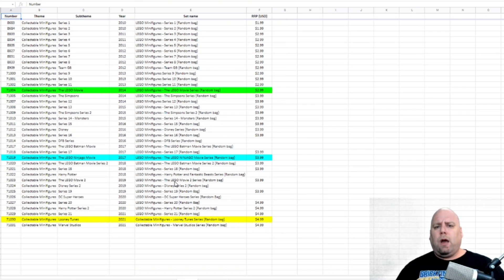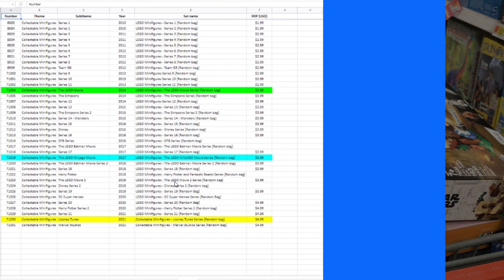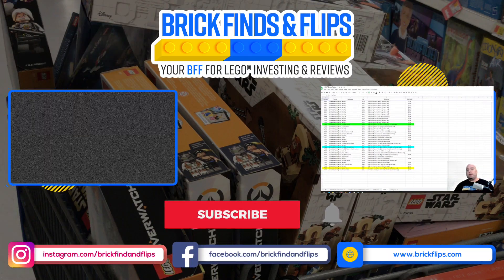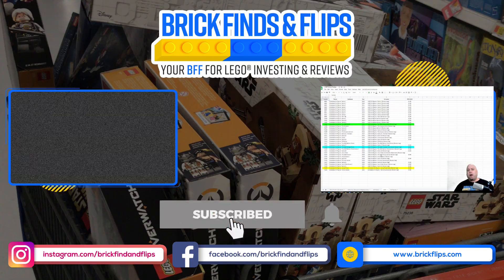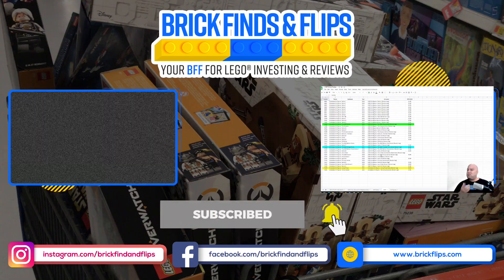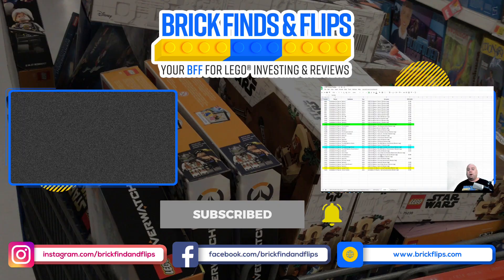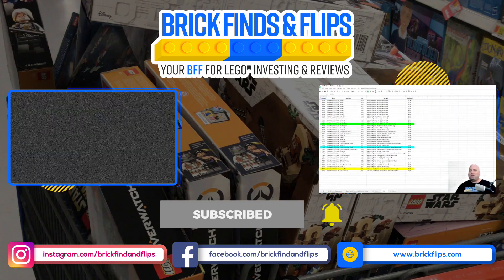If you found this helpful, please give us a like and smash that like button. Subscribe below and hit the bell so you get notified of new videos. Also, if you listen to us on a podcast or didn't know we have one, go check it out and leave a positive review on whatever streaming channel you're on. I'll see you guys on the next show.